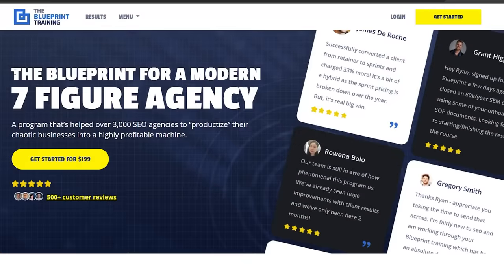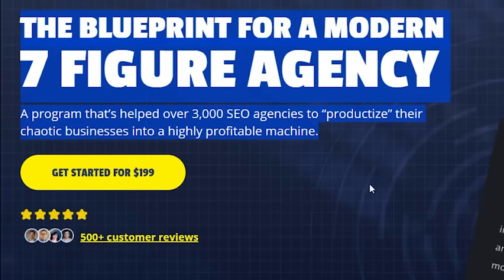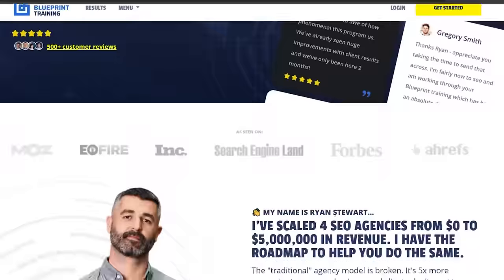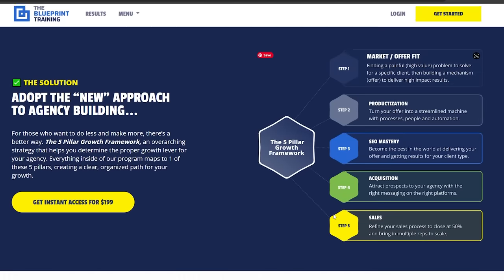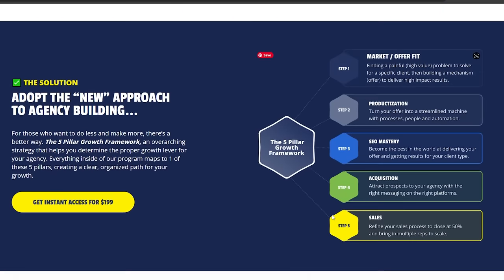I'm going to walk you through the actual deck that I use to present to the client. If you want access to it, all you have to do is join the Blueprint Training — it's $199. Twice a month I do presentations like this and give you all the templates and systems we use for clients. If you're an agency, consultant, or in the SEO space, join the Blueprint Training. It's a complete ecosystem to run your agency in the modern market.